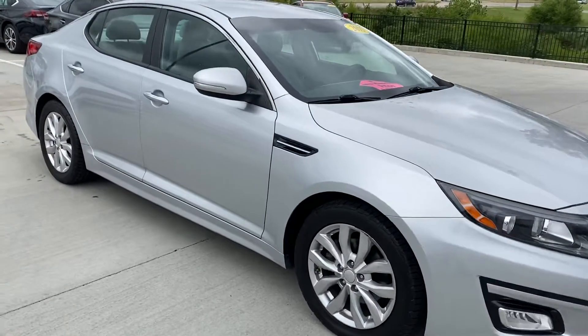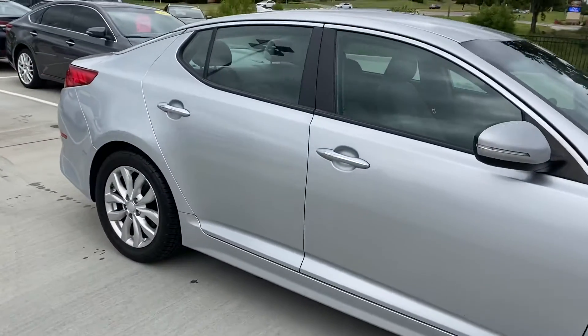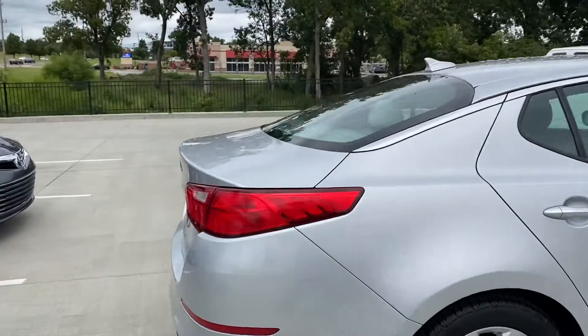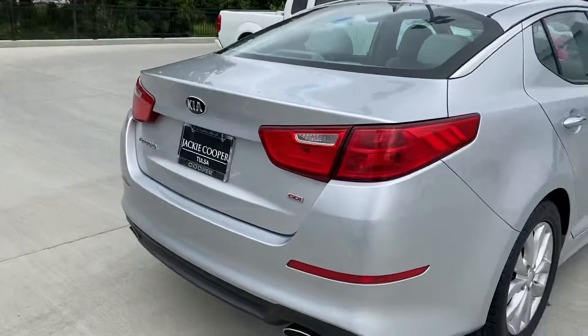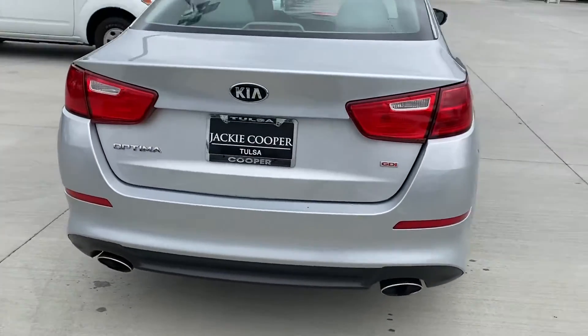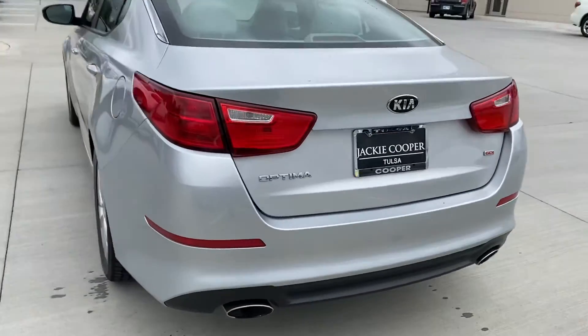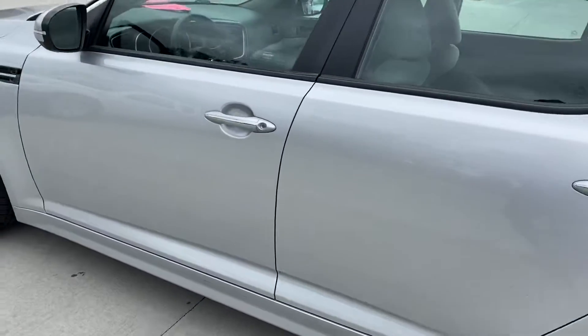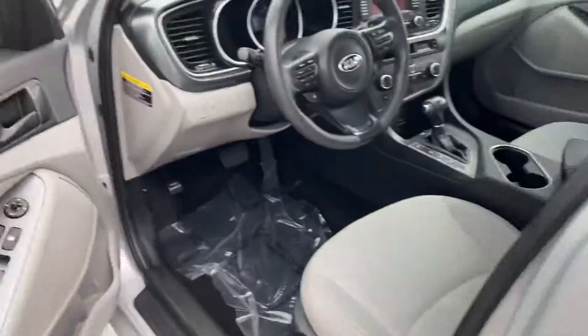This is the 2015 Kia Optima Silver here at Jackie Cooper Infinity. This vehicle has just over 79,000 miles on it and it's currently priced at $10,298. It's got new tires and excellent brakes.